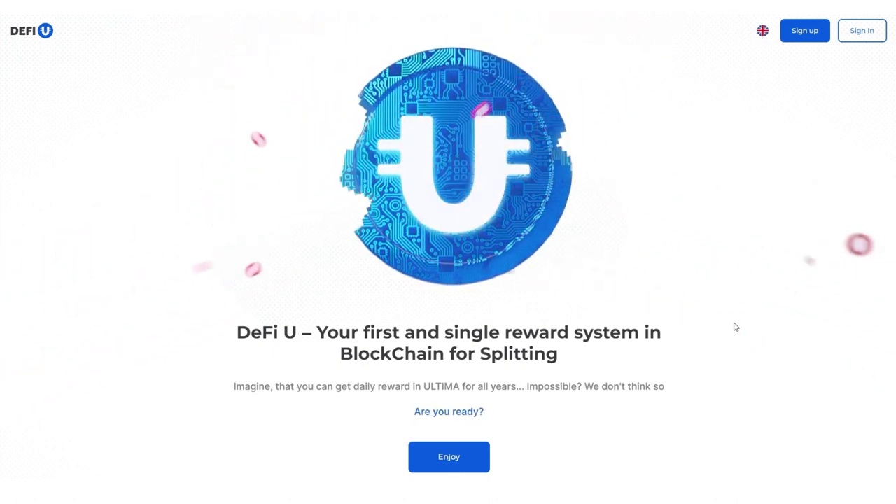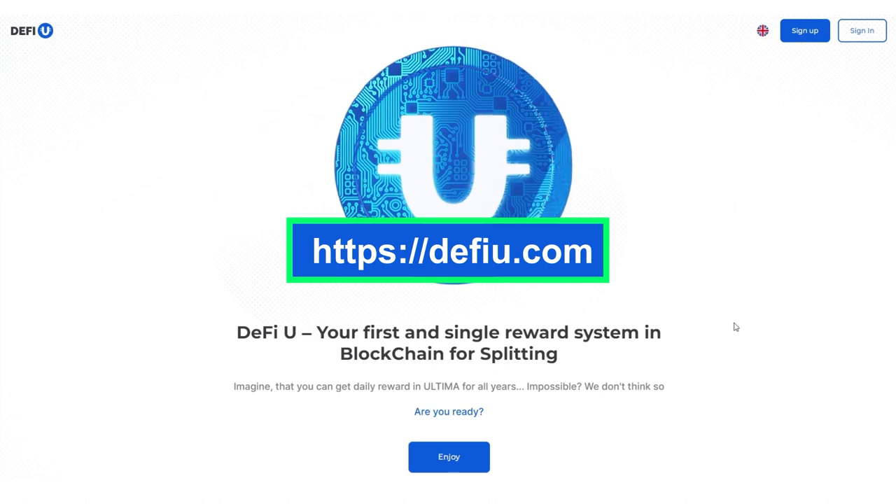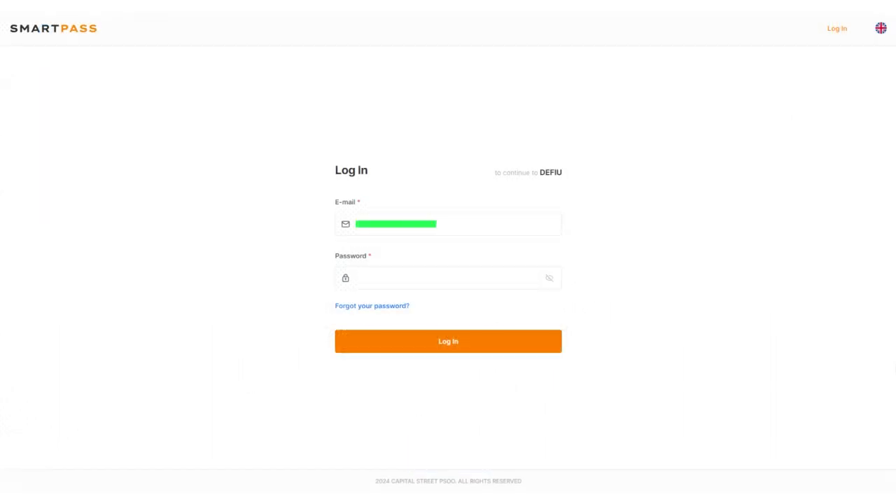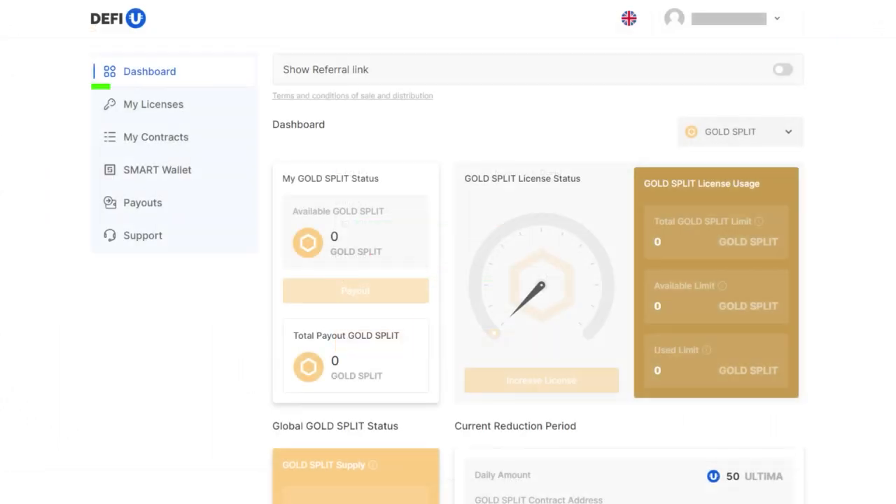In this guide, we'll show you how to buy this package. Go to the defiu.com website. In the upper right corner, click on the sign in button and sign in. By default, the Gold Split dashboard will open.